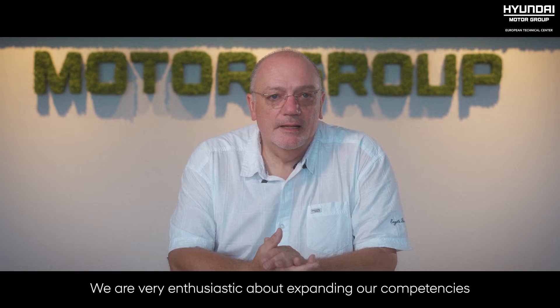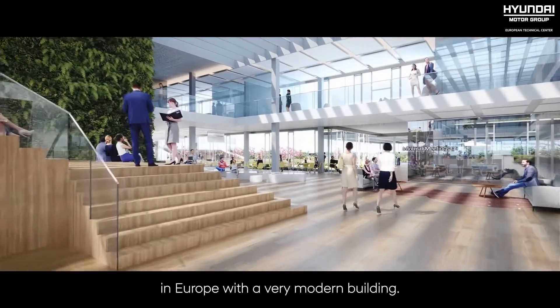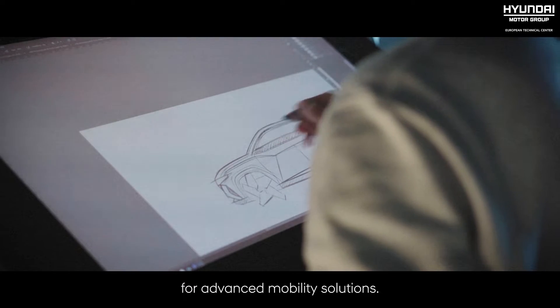What does this mean for Hyundai Design Europe? We are very enthusiastic about expanding our competencies in Europe with a very modern building. Its architecture and inspiring interior design will enhance interdisciplinary exchange and creativity for advanced mobility solutions.